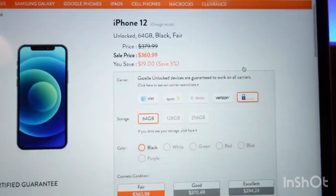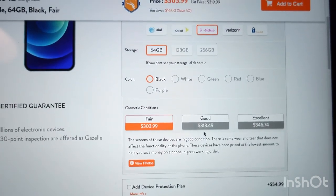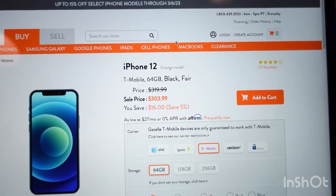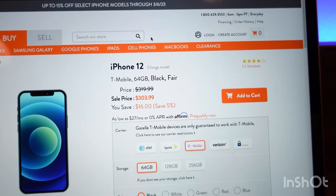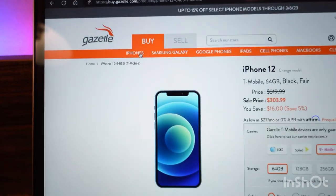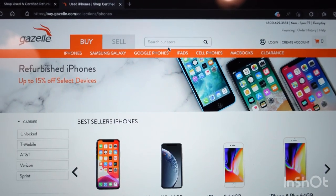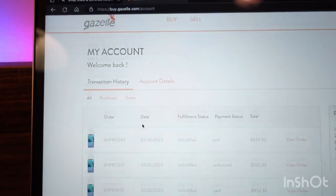I'd probably stick with a carrier model. If you're looking for an unlocked iPhone 12 it's going to be $370, whereas a T-Mobile one is only $313 right now — that's a big difference. They've got good discount codes, but don't create additional accounts to get more discount codes because they'll detect it as fraud. I tried that about a week ago, it created a mess, and I had to wait a couple days to buy another phone. Stick with good or excellent condition — I haven't tried their fair condition. I've bought probably at least 10 phones from them; they're good phones and I haven't had to return any of them.